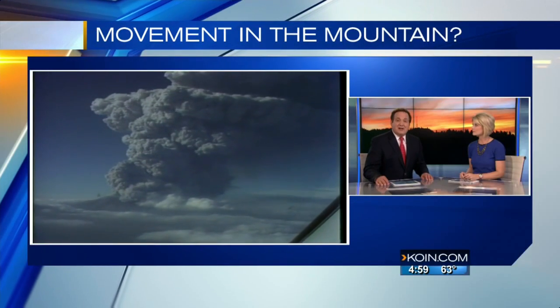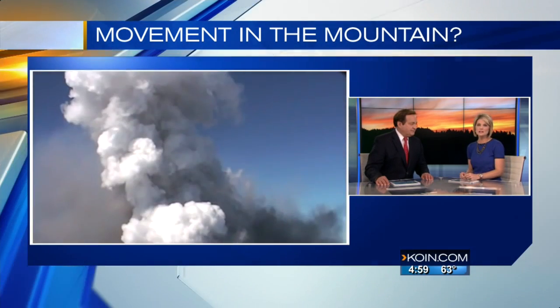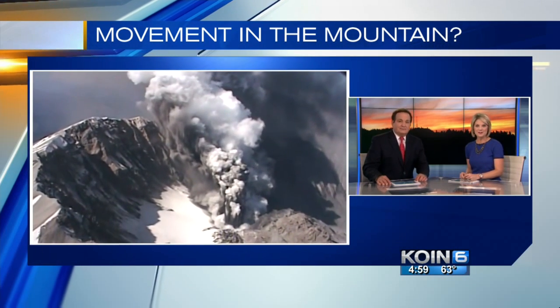It was 35 years ago Mount St. Helens erupted, but now a new report says there's magma movement in the mountain. In their study, scientists say they found something very unusual, and it connects Mount St. Helens to its neighbor, Mount Adams. We sent our Lisa Balik to talk with scientists on this project to learn more.